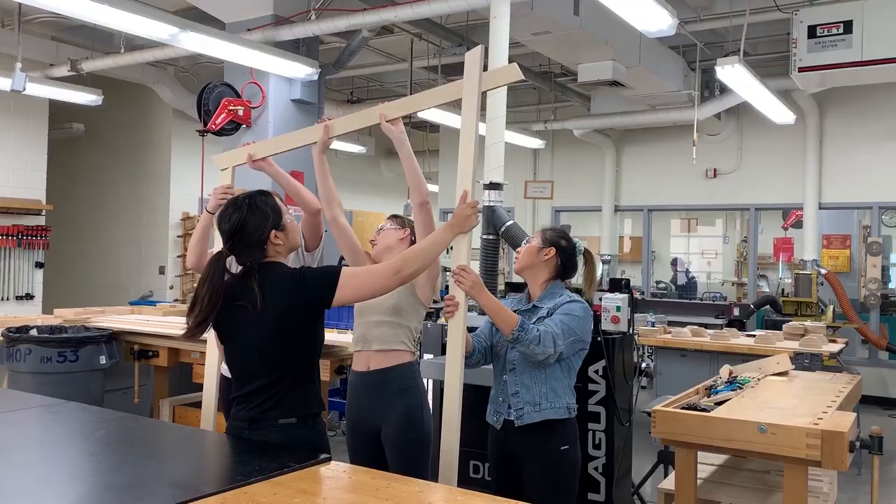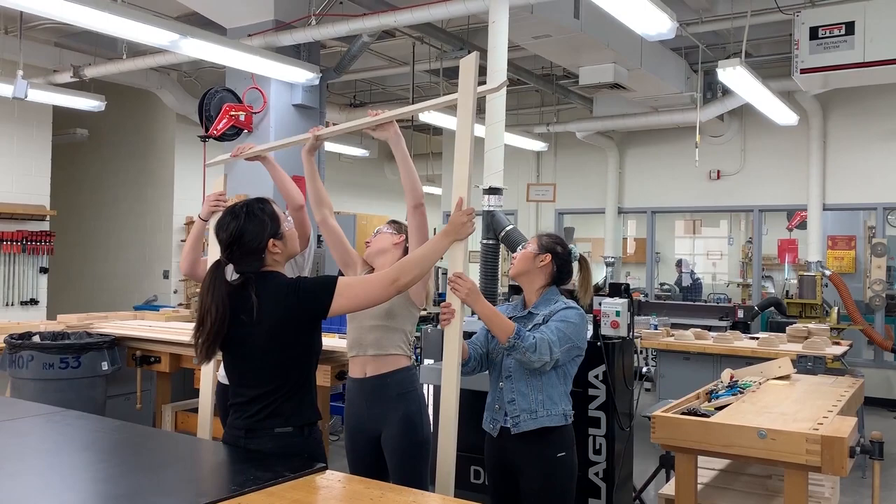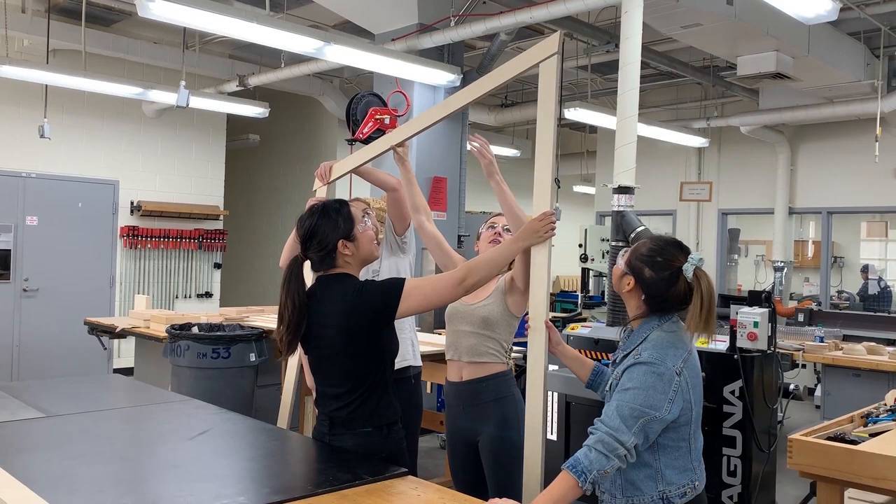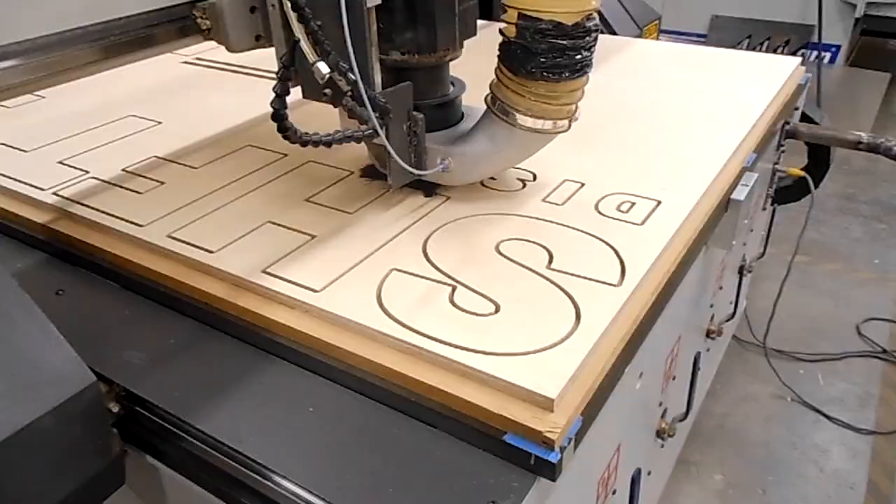It also gave them the opportunity to figure out joinery and construction methods as senior students going into the workforce. It'll give them the leg to stand on when they get into the real world and talk to contractors and subcontractors about how they want to see their design come to life. All the students were given responsibilities within a team, and we gave them three weeks to design the installation and then three weeks to get into the shop, learn how to use all of the tools and techniques, and actually construct it and put it out on the site.